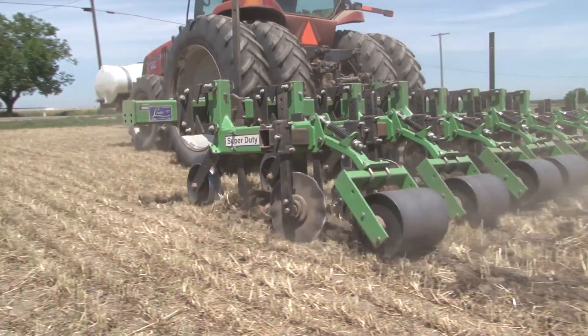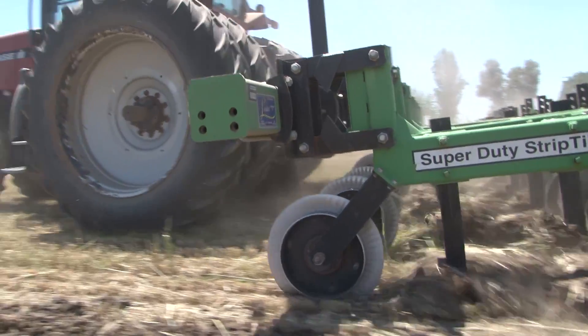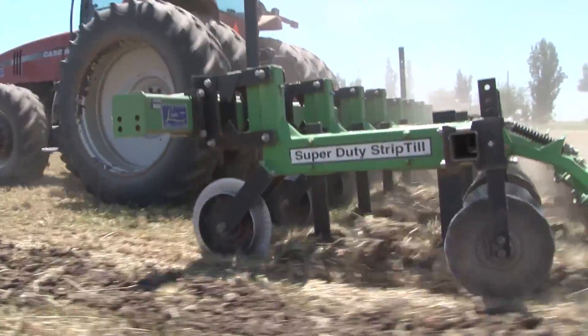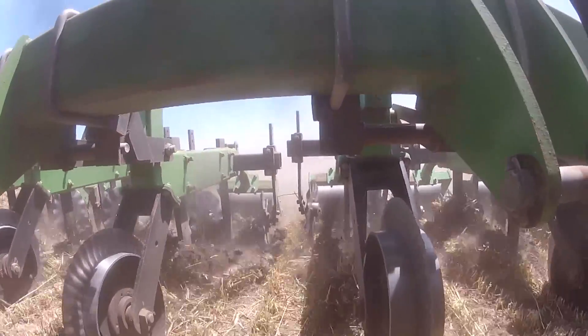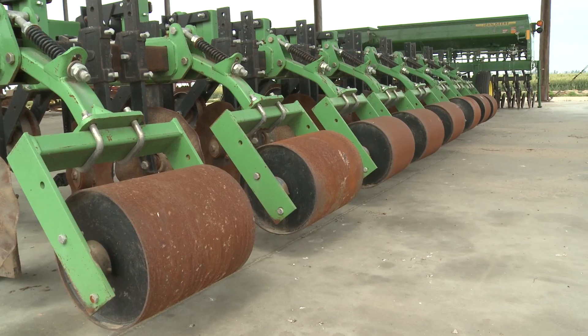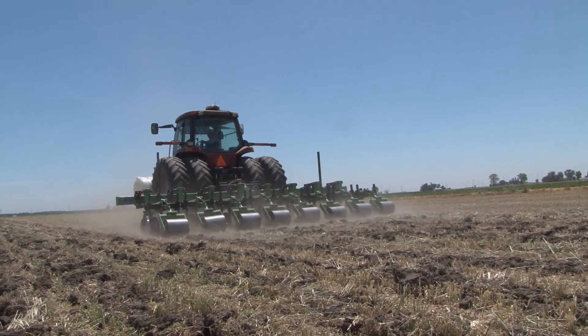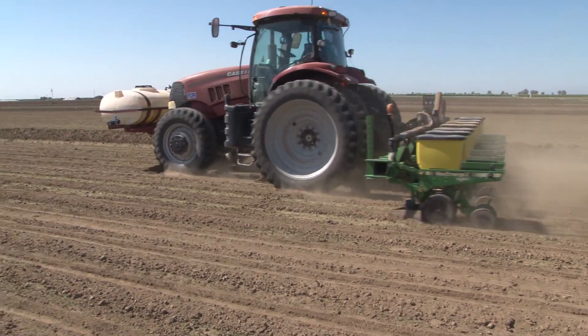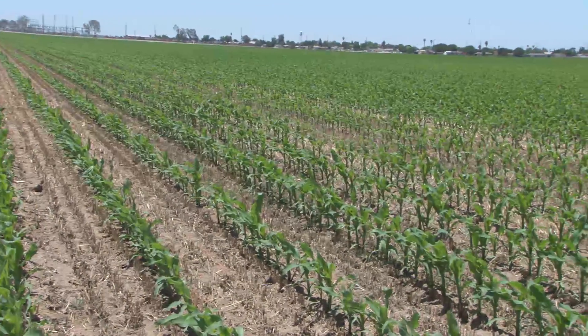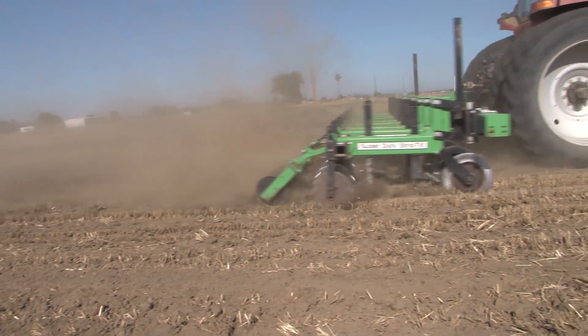A strip-tiller is an implement that manages to do multiple things in one pass. It does a sort of vertical till where you have a shank, like a ripper shank — it's tilling and breaking up the compaction layer. You've got these wavy coulters in the back that are shattering the dirt and creating a kind of disking-type effect. And then you've got these rollers in the back that are flattening out the strip. Our cycle is basically: winter wheat comes off, we strip-till, irrigate, plant corn, then we take the corn crop off, spread manure, incorporate the manure with a light disking pass, and then plant wheat. That's it.